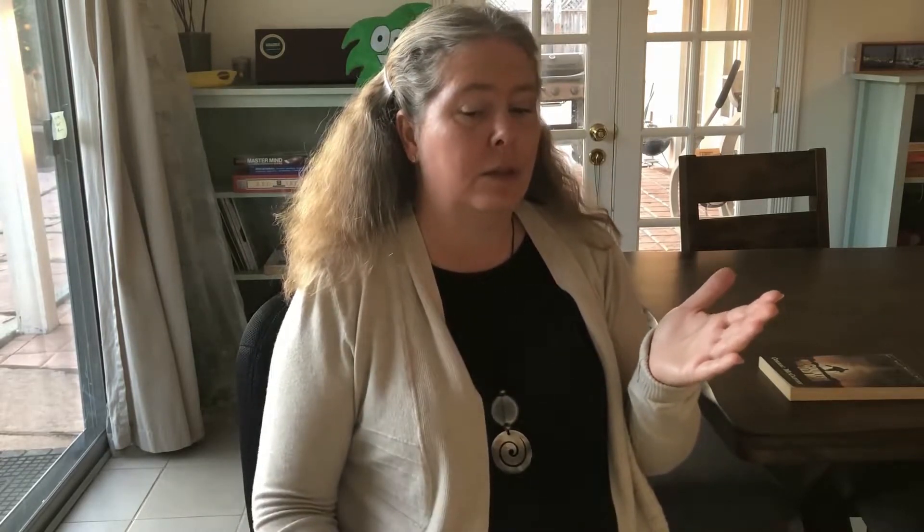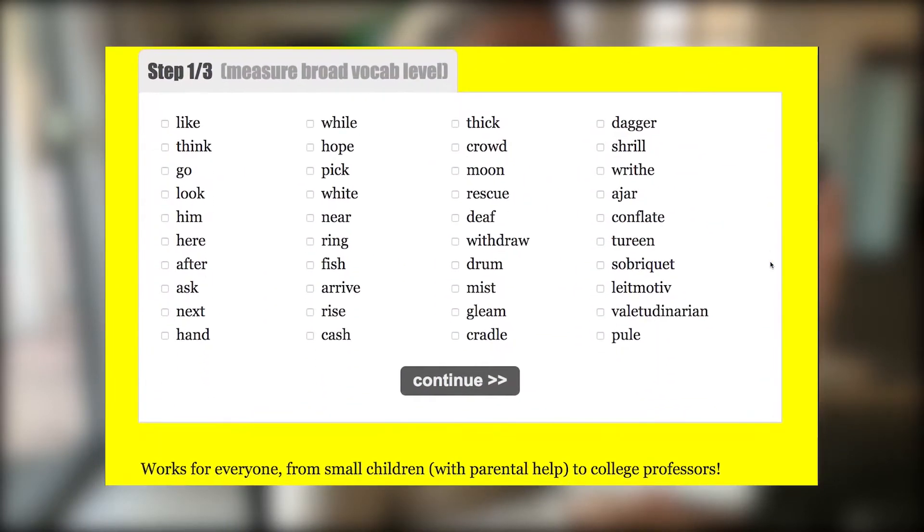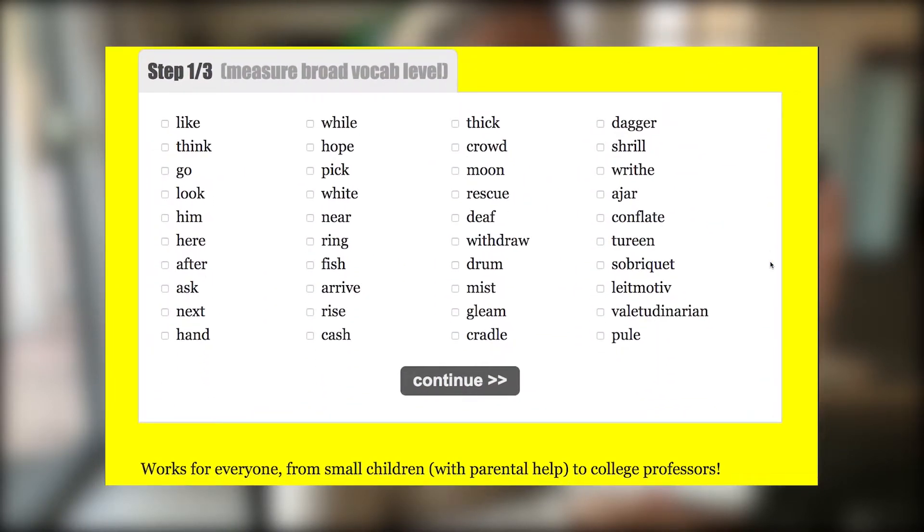So how do you get there? Well, the first thing to know is how many words do you know now? I'm going to show you how to find the answer to that question. This is the vocabulary test website, testyourvocab.com. I'll put the link in the description below. It's a very simple type of vocabulary test that will show you how many words you know, and this type of test is called a checkbox test — each one of these boxes is called a checkbox.